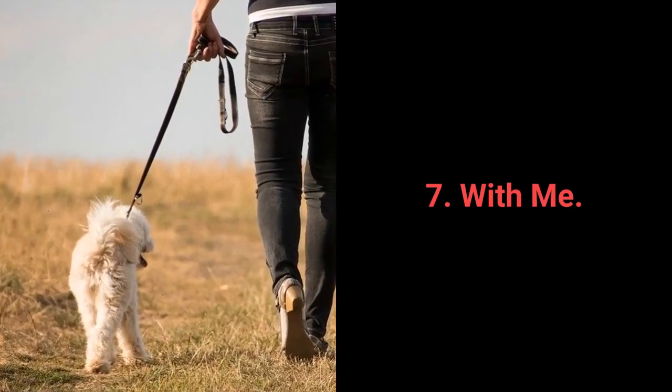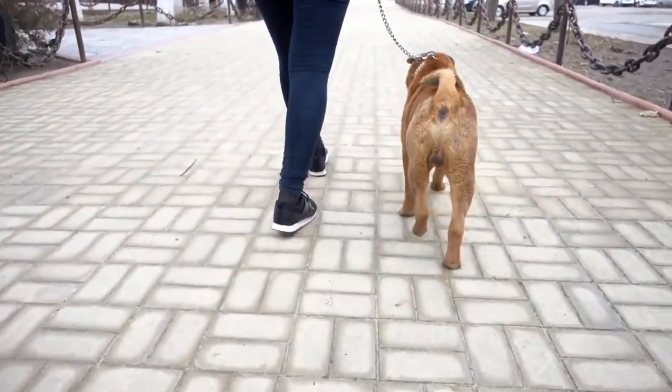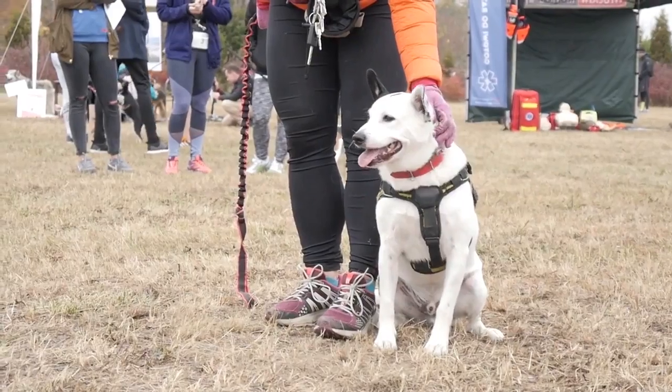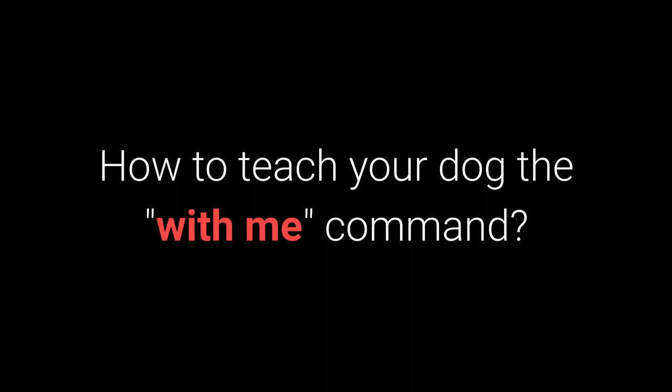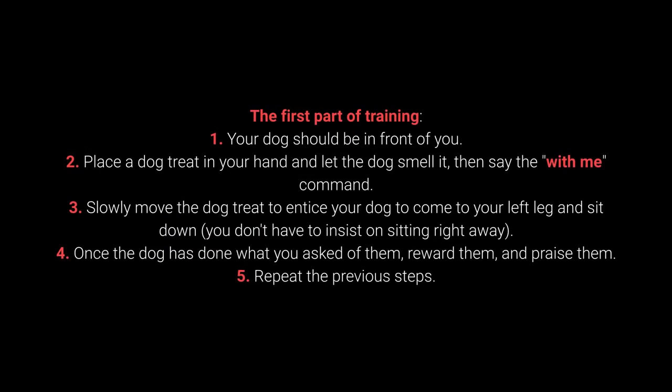Number 7: With Me. The with me command is useful during walks — more specifically, your dog should come to you and sit down next to your left leg. First part of training: 1. Your dog should be in front of you. 2. Place a dog treat in your hand, let the dog smell it, then say the with me command. 3. Slowly move the treat to entice your dog to come to your left leg and sit down. You don't have to insist on sitting right away. 4. Once the dog does what you ask, reward and praise them. 5. Repeat the previous steps.